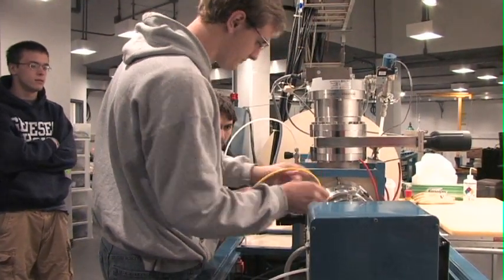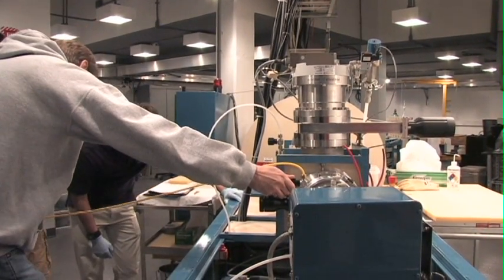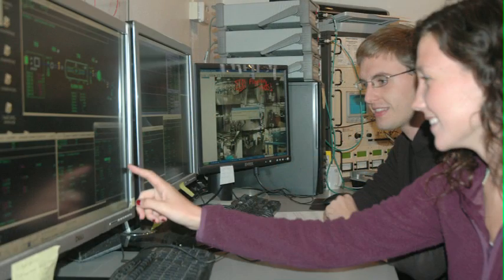This technique allows us to determine the elemental abundance of elements that are present in very small concentrations in all sorts of media. Our undergraduate physics majors in this lab participate in all phases of the projects, from designing and fabricating parts in the physics machine shop and maintaining the ion source on the accelerator, to collecting and analyzing the data.